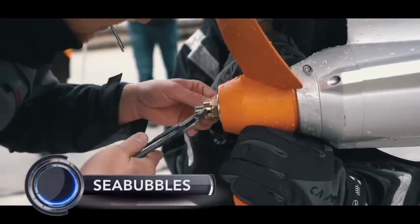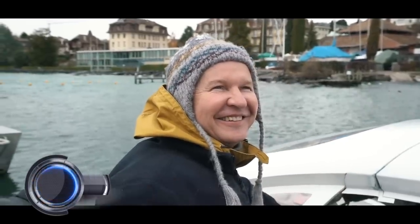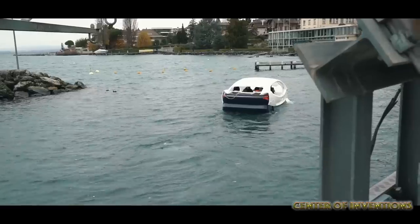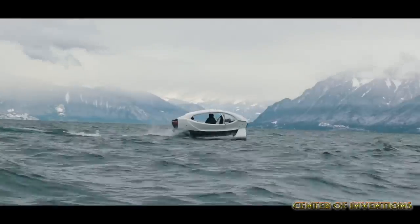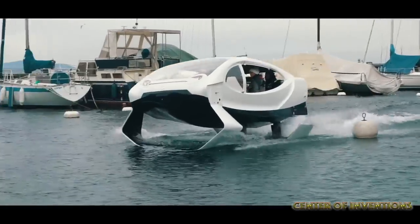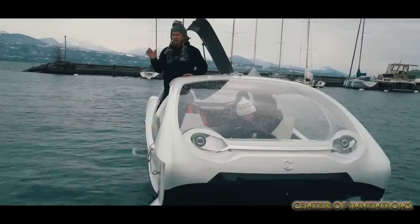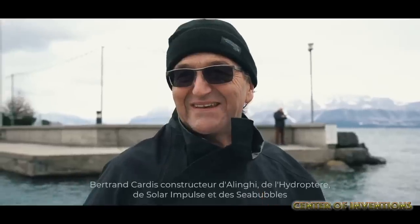Sea Bubbles water taxis may have seemed an impossible idea, but today they are a reality. The French company Sea Bubbles has launched a water taxi with its namesake. It is a battery-powered boat with a hydrofoil design and it offers greater speed as it lifts the hull of the boat over the water. It enables lower drag and gives a feeling of hovering on water. It comes with a 20 kW battery pack that pumps two 10 kW electric motors.